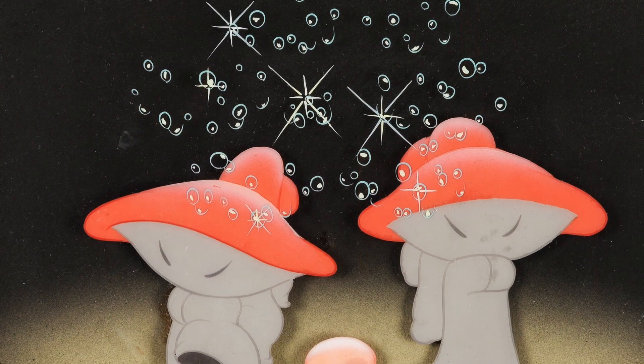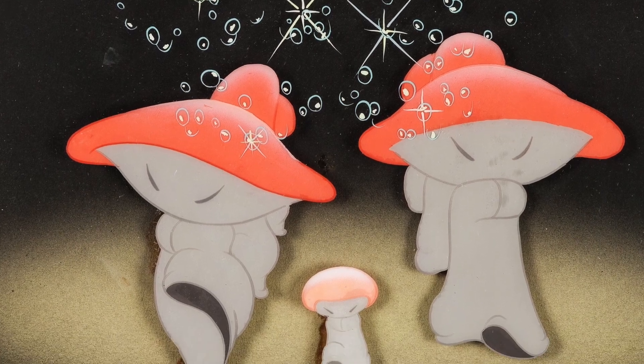Walt Disney's favorite movie is Fantasia 1940. It's considered a masterpiece. It was his love of classical music and animation, syncing them together, that put together a breathtaking array of filmmaking that, at the time in 1940, had never been seen before.